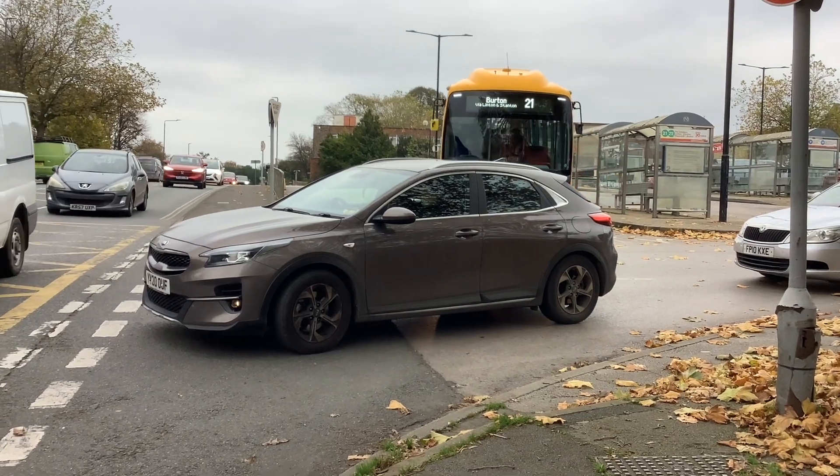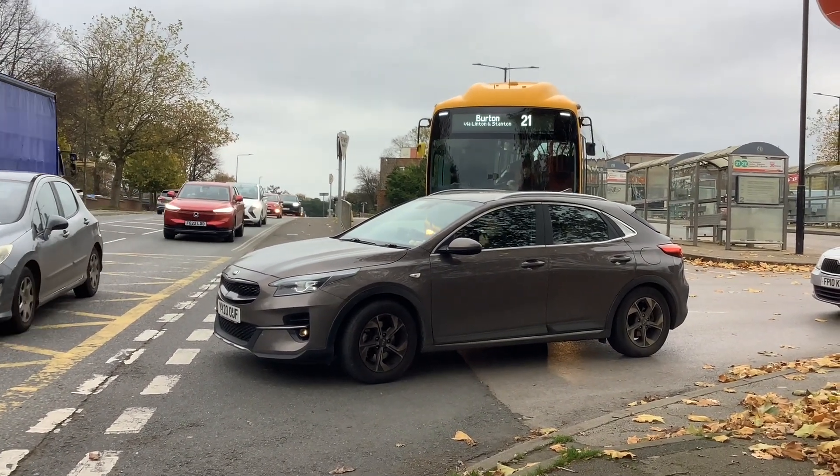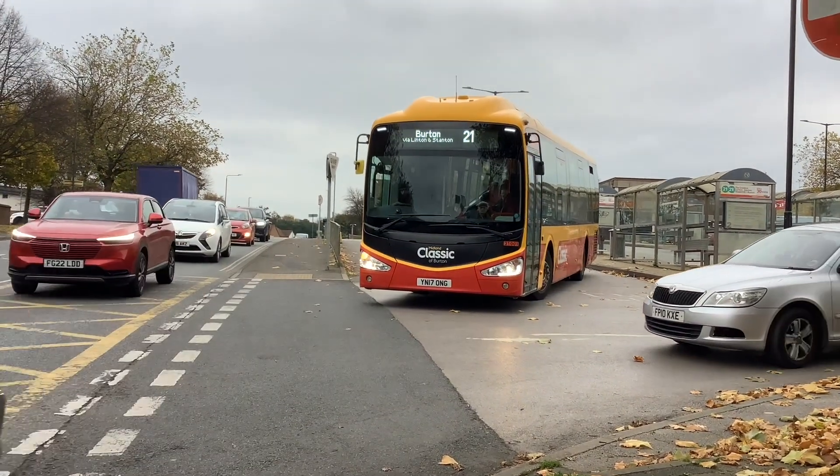Okay, so here is 300001. Let me find out another plate, but I know it's from 21 to Burton. Y17ONG.